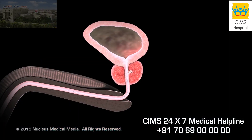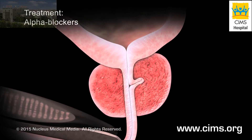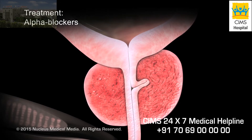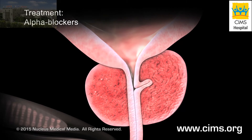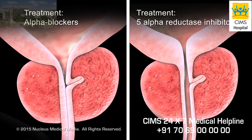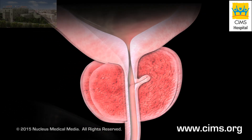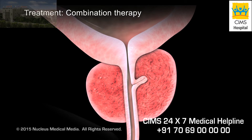If you have moderate symptoms that bother you, your doctor may recommend medication such as alpha blockers. Alpha blockers relax muscle tissue in the neck of your bladder and in the urethra to improve your urine flow. 5-alpha reductase inhibitors may also improve urine flow over several months by reducing the size of your prostate. You may receive a combination therapy of both types of drugs.